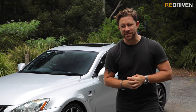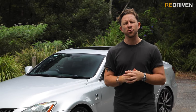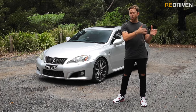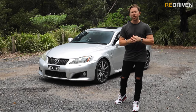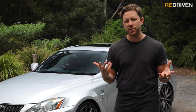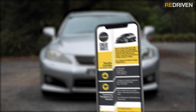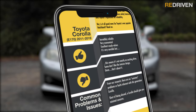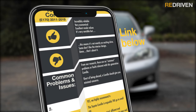Before we get deep into the Lexus ISF, please hit those like, subscribe and bell icon buttons. In this video, we'll be focusing on the Australian derivatives of the Lexus ISF from 2008 to 2014, but if you're not from Australia, don't freak out — everything we cover should relate to ISFs in your local market. We can't go into every technical detail here, so we've put that in our handy Redriven cheat sheets, covering the full model range, common problems, what to look out for, how much to pay, and more. Check it out in the link below.